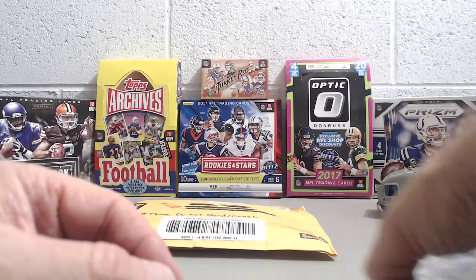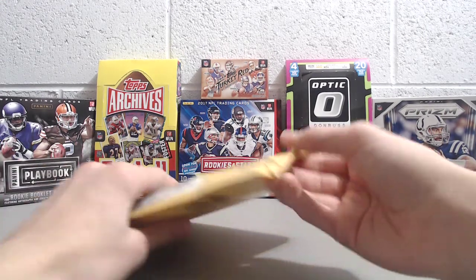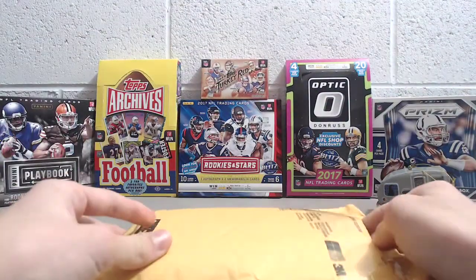So check them out — Cardsmith Breaks. We'll put a link below to their site. You have to actually apply to get into their breaks, but they're very accepting of people and have a lot of people that buy in.